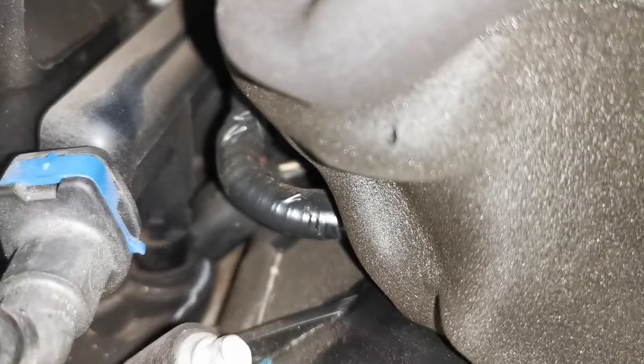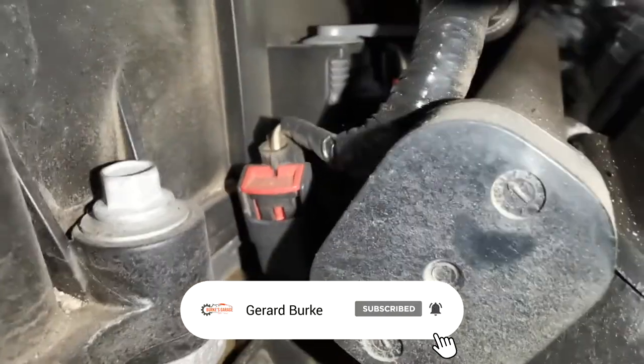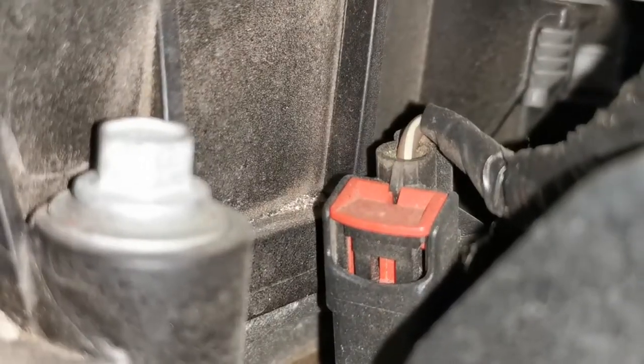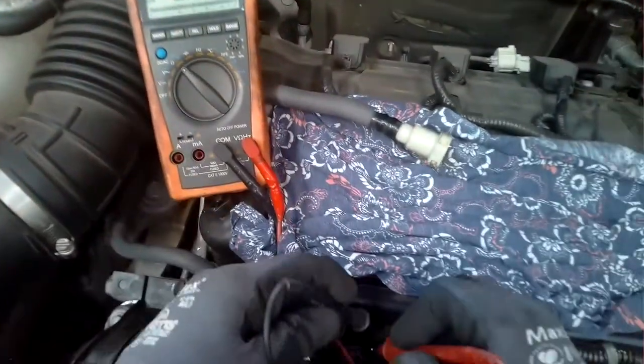I had limited wiring diagram information available and no spec data on what the injector resistance should be, but I did have a comparison test I could do. I could check all of the known good injectors for resistance and then compare that reading against the potentially faulty injector to see what it was reading.